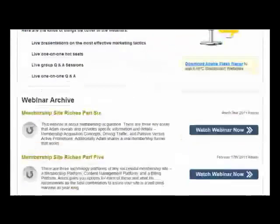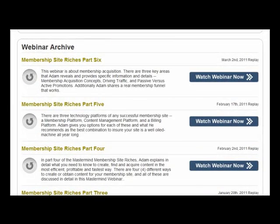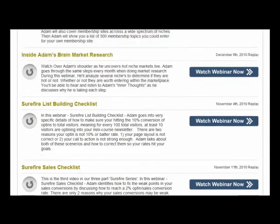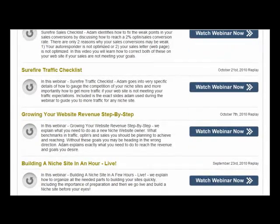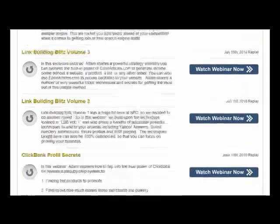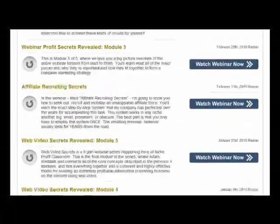You obviously get the mastermind videos as well. The mastermind videos are absolutely fantastic content and you can go back to these videos time and time again. If there's something you haven't quite picked up on or something you don't really know about and you find it in the archive, you can go back and watch that video time and time again.